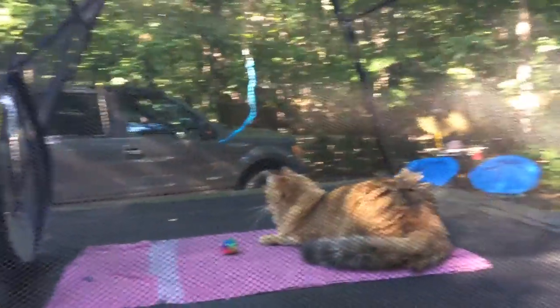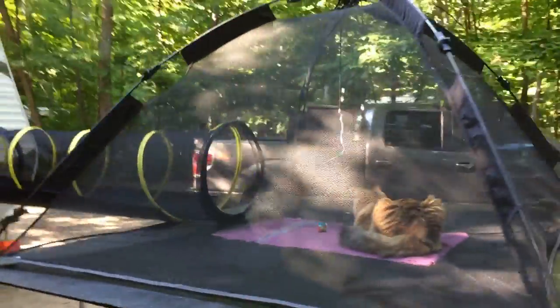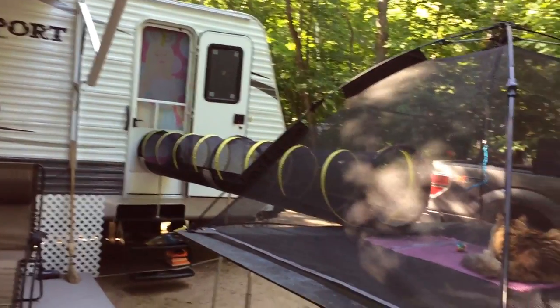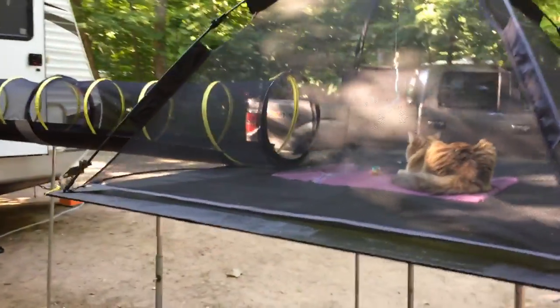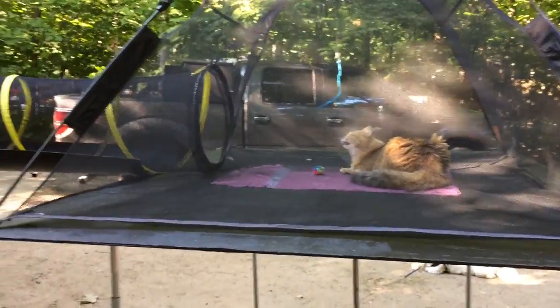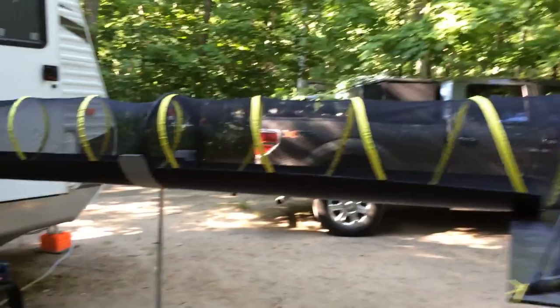So we came up with a safe solution for this year. We purchased this cat enclosure and tube from Amazon, and my husband built supports. This is a piece of plywood that folds in half, and everything folds down quite small and is easy to take with us in the truck.